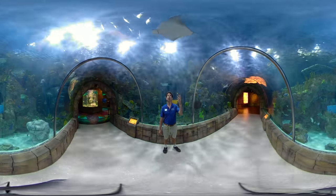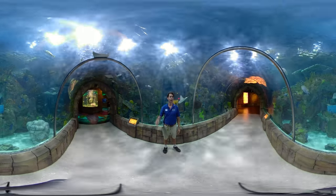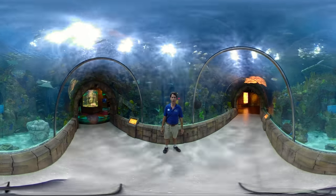We have cownose rays which you can see swimming above us in the tunnel, and a school of lookdowns, as well as blue tangs. Behind me are some squirrelfish and some other types of surgeonfish.